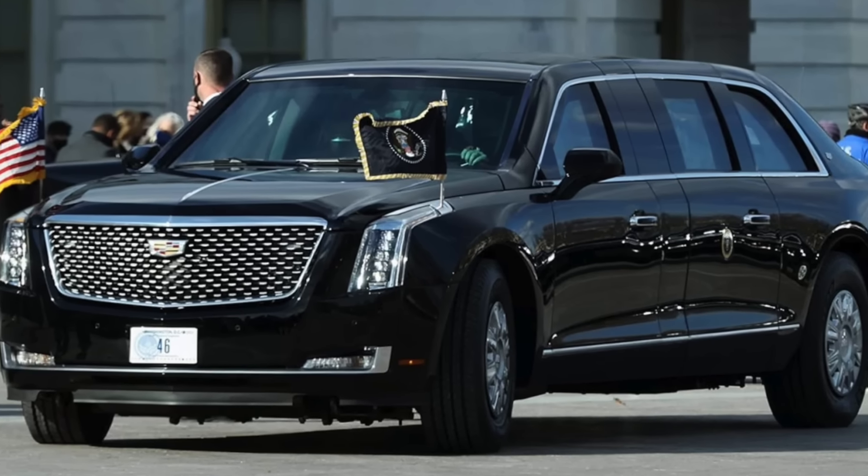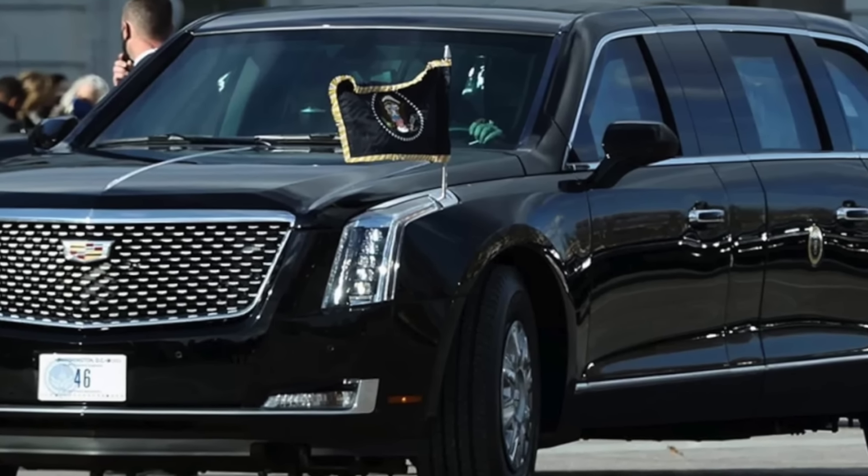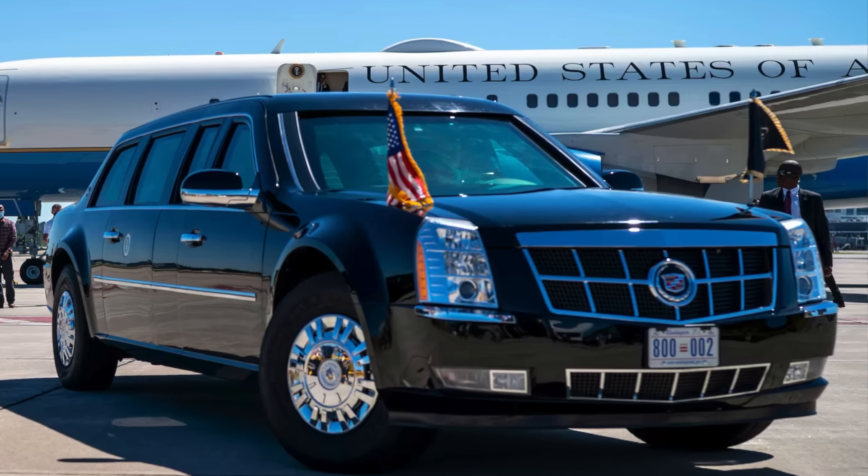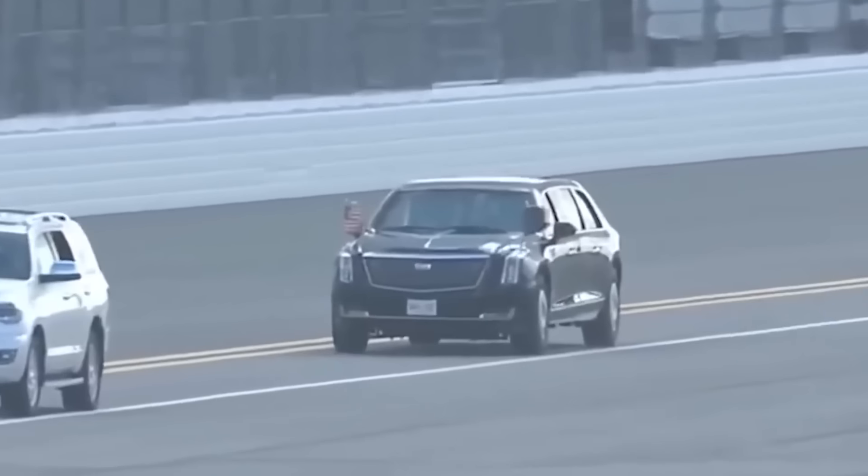Because of its extensive armor plating, almost no sound can enter the cabin. As such, the Beast has microphones on the exterior that pick up external sound and relay it to speakers on the inside of the car.